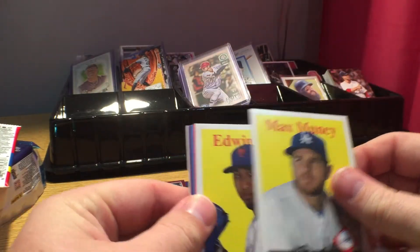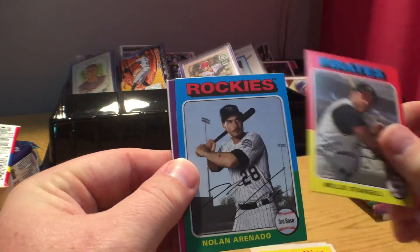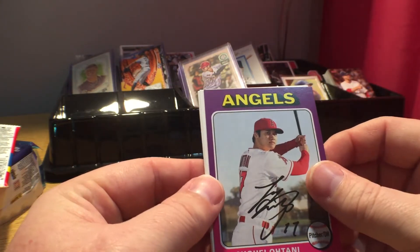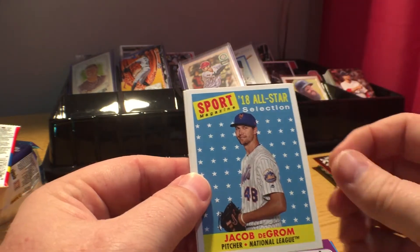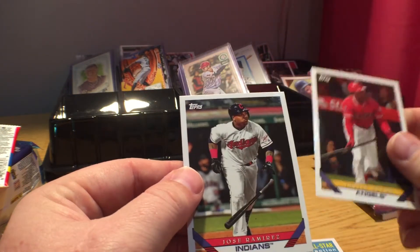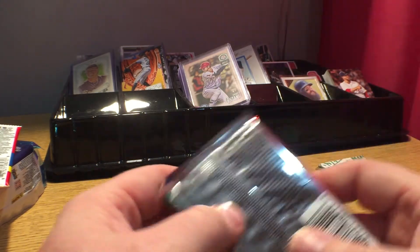From the 2019 Topps Archives pack: Max Muncy, Edwin Diaz, Willie Stargell, Nolan Arenado, Shohei Ohtani — that's a nice card — Jacob DeGrom short hair version, Justin Upton, and Jose Ramirez. Pull the Shohei out of there, that's a nice card. Up next, Topps Holiday.